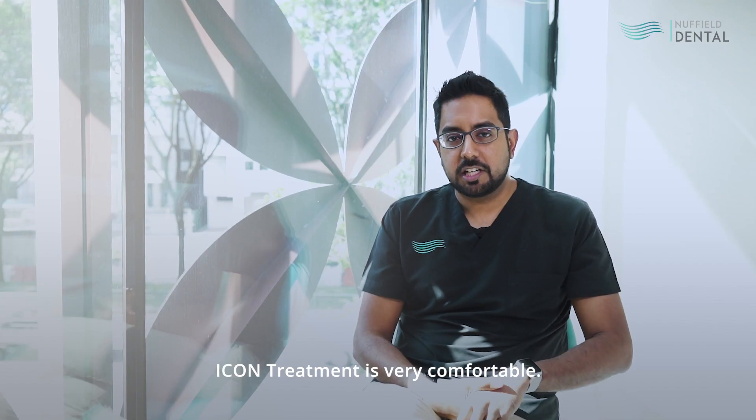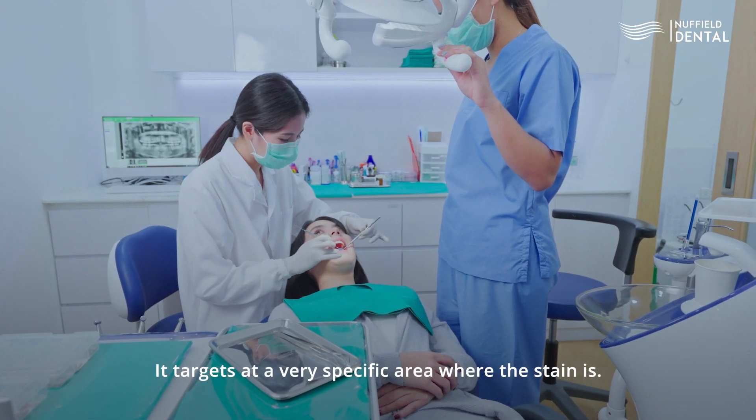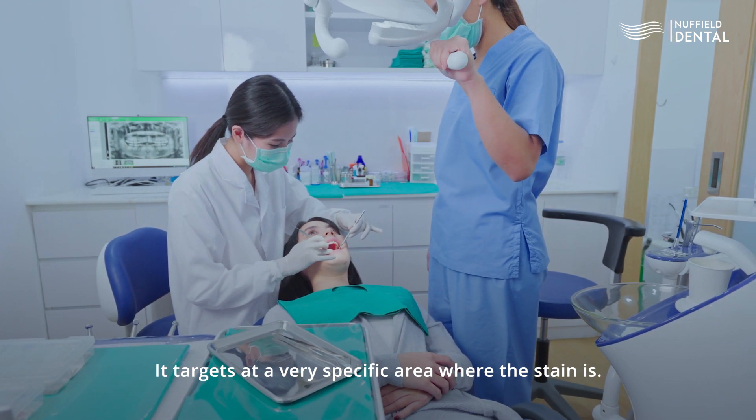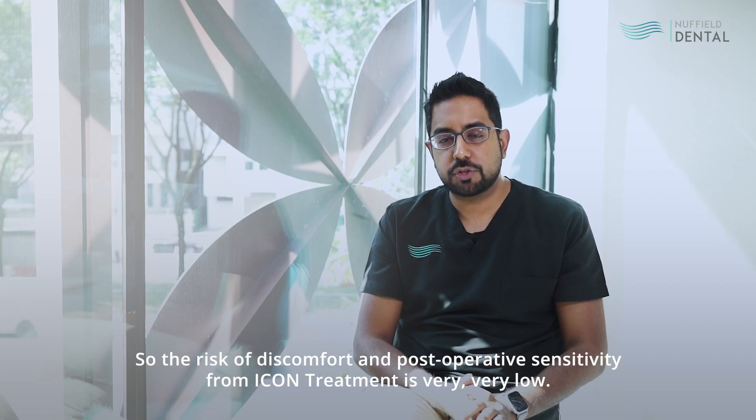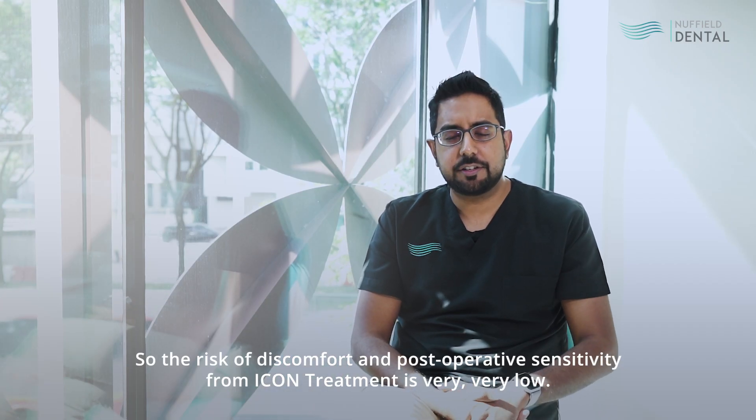Icon treatment is very comfortable. It targets a very specific area where the stain is. There's no pain involved, there's no injections required. So the risk of discomfort and post-operative sensitivity from Icon is very, very low.